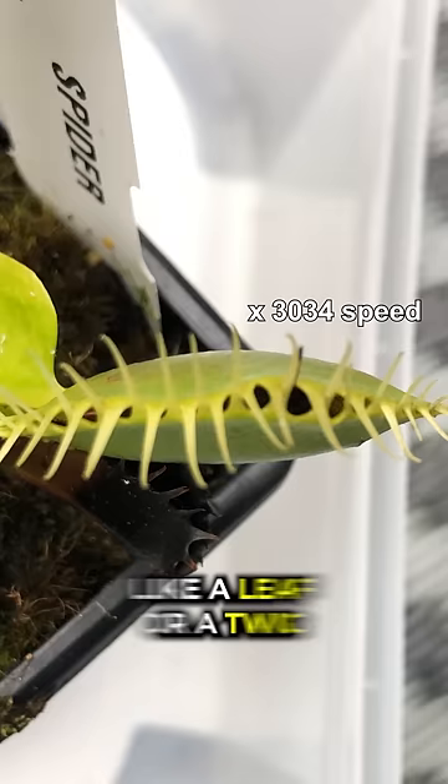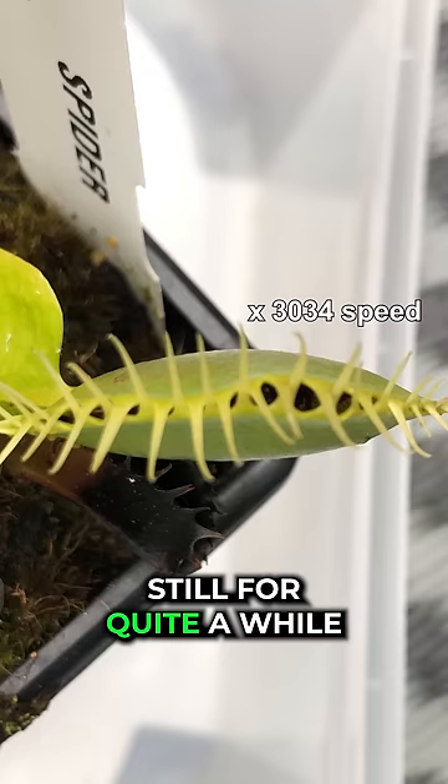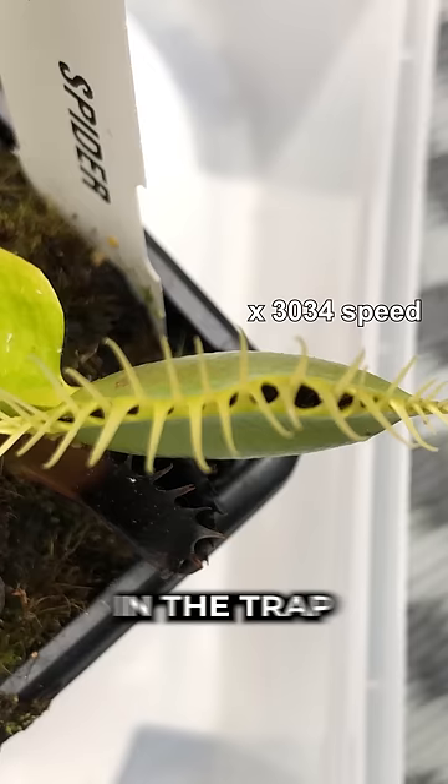And as you saw, this meal stayed still for quite a while. But after about half an hour, the meal started moving again and touched those special hairs in the trap. That meant the trap finally started closing its mouth to eat its dinner.